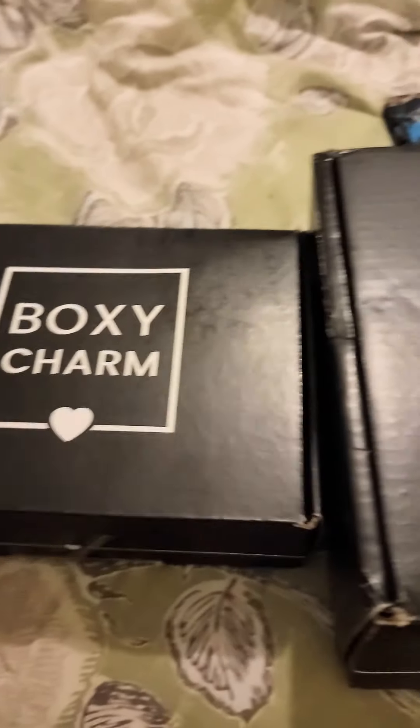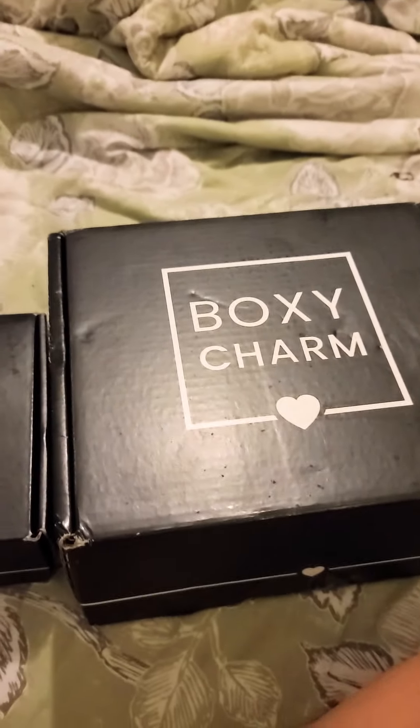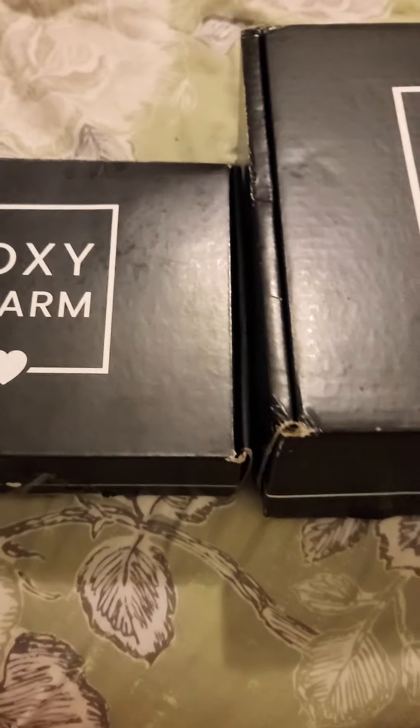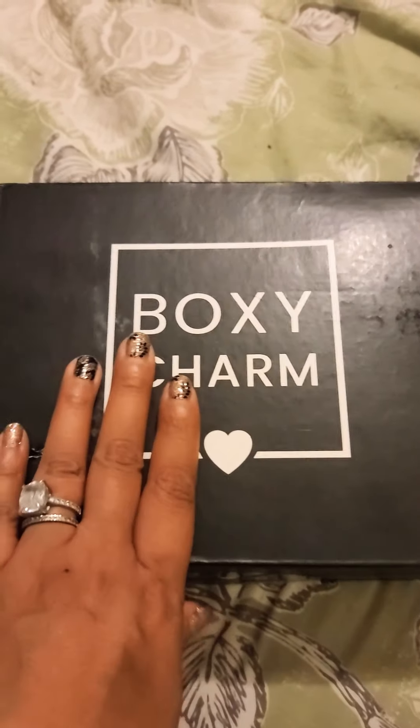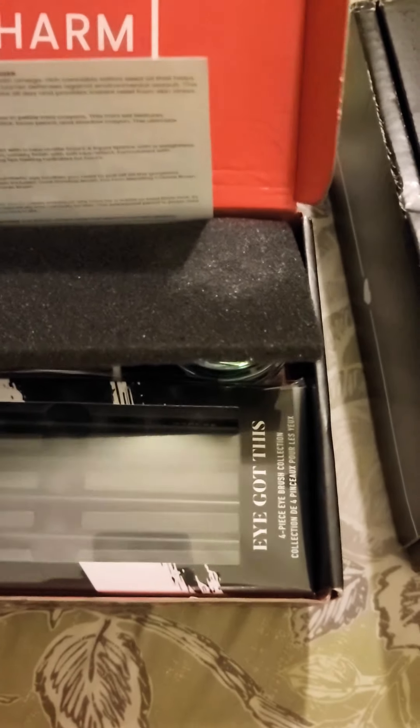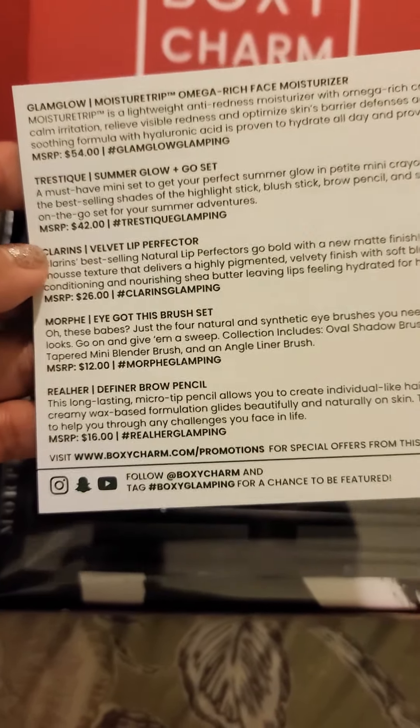Look at it — it got damaged in transit. That's some bullshit. I had been meaning to do this for a while, but girl was busy. So what I'm going to do is go through the regular BoxyCharm box. This is for this month's box.